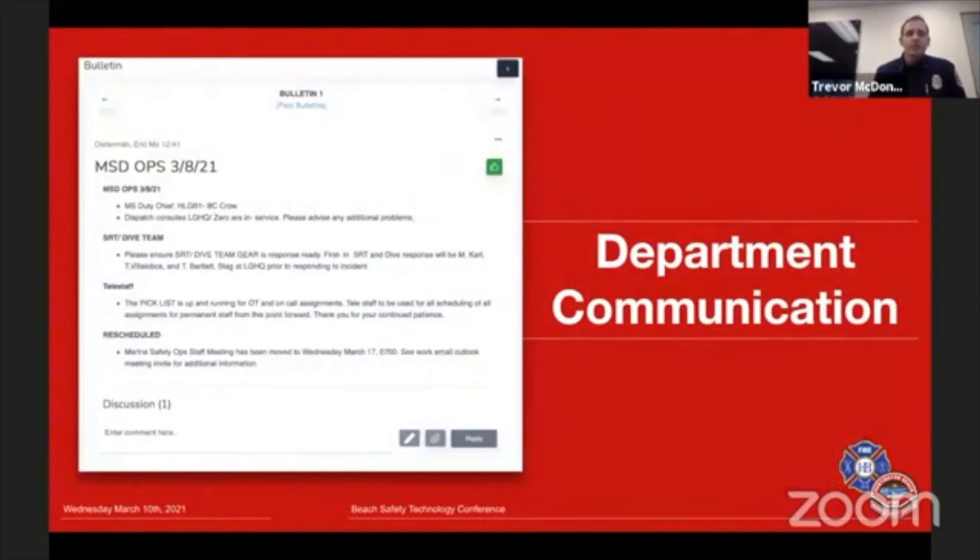For department communication, we used to use just text threads to send updates for our operation each day. Now with Watchtower, we've created a bulletin where we can put all department information in one place. When you log into Watchtower, you have your stats, your bulletin, a messaging system, and document storage all available.